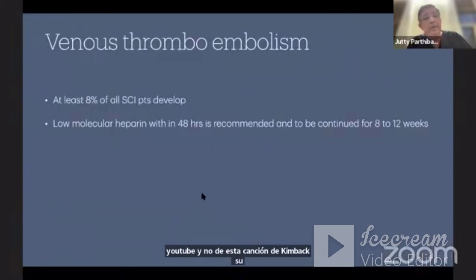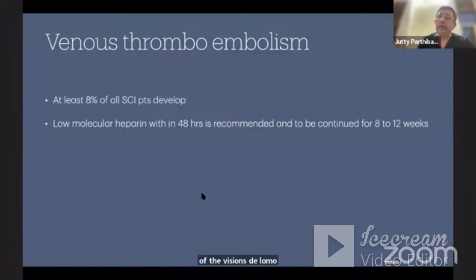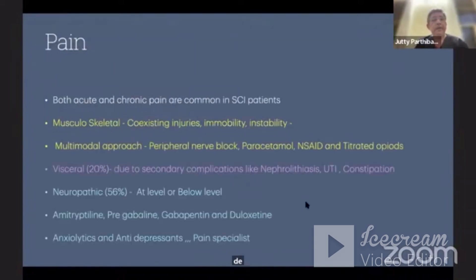Venous thromboembolism is seen in at least 80% of spinal cord injury patients in the ICU. Low molecular weight heparin must be started within 48 hours and is recommended strongly to be continued for 8 to 12 weeks — that is 2 to 3 months.